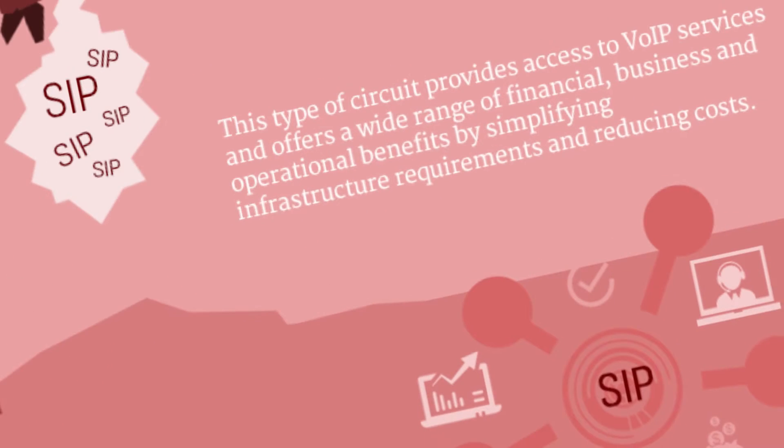SIP Trunking provides access to VoIP services and offers businesses a wide range of benefits by simplifying infrastructure requirements and reducing costs.